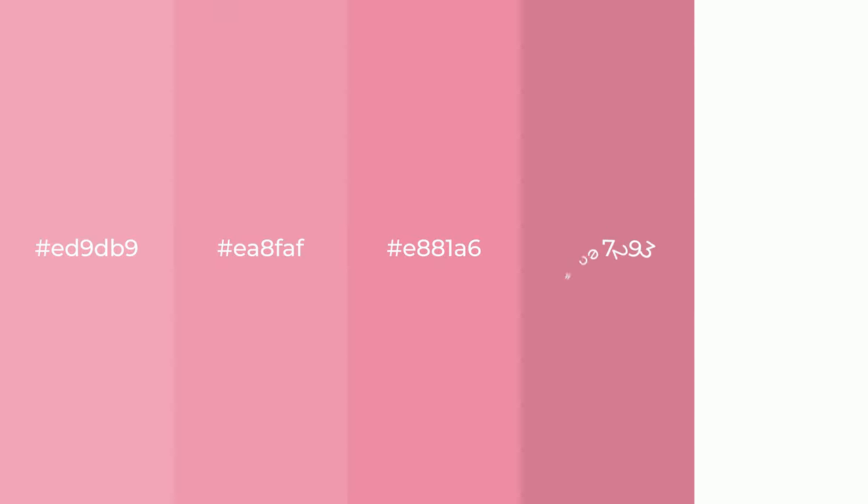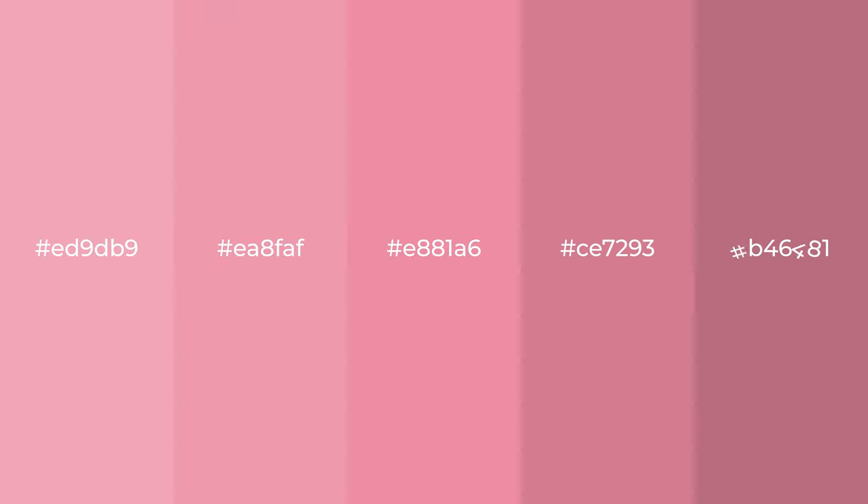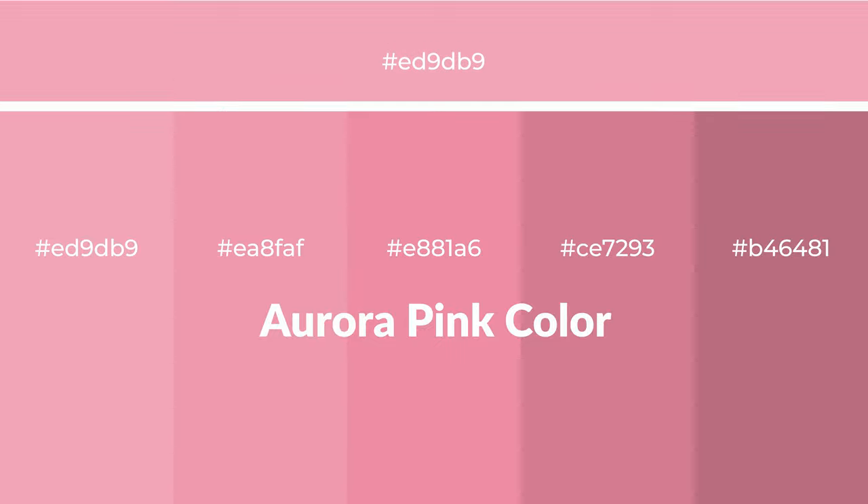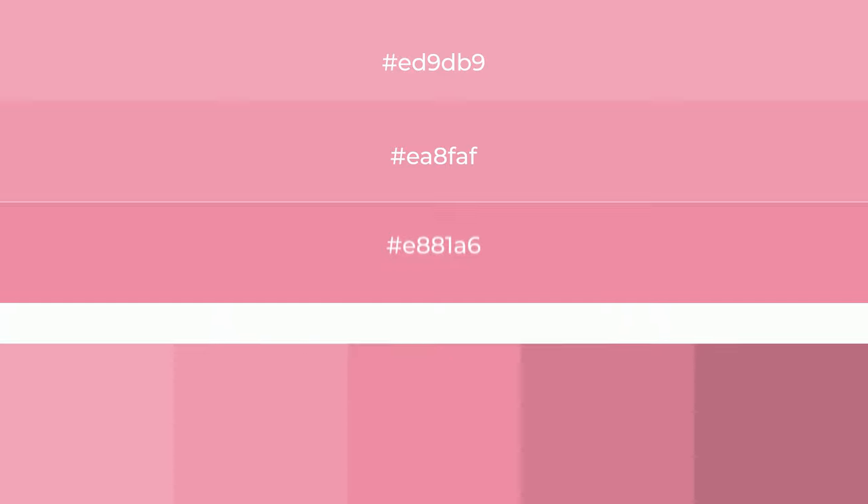Warm shades of aurora pink color with red hue for your next project. To generate tints of a color, we add white to the color. Tints create light and exquisite emotions.